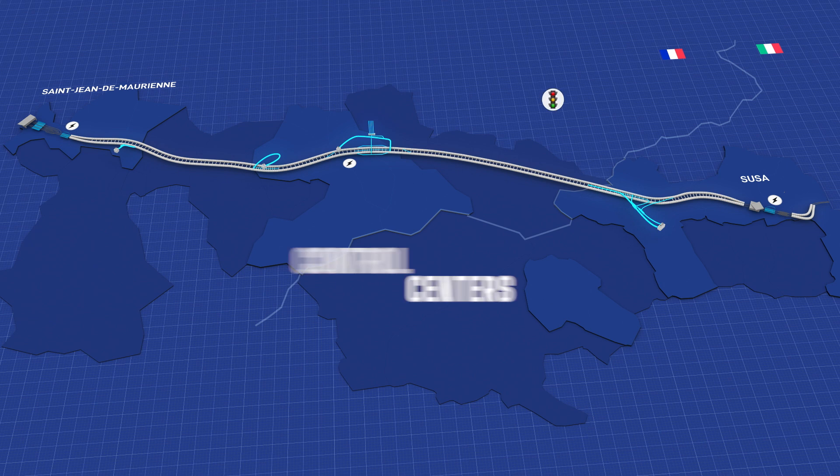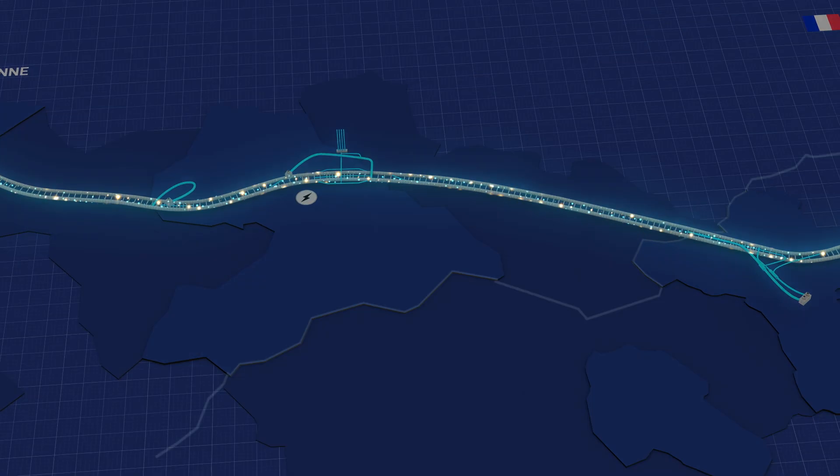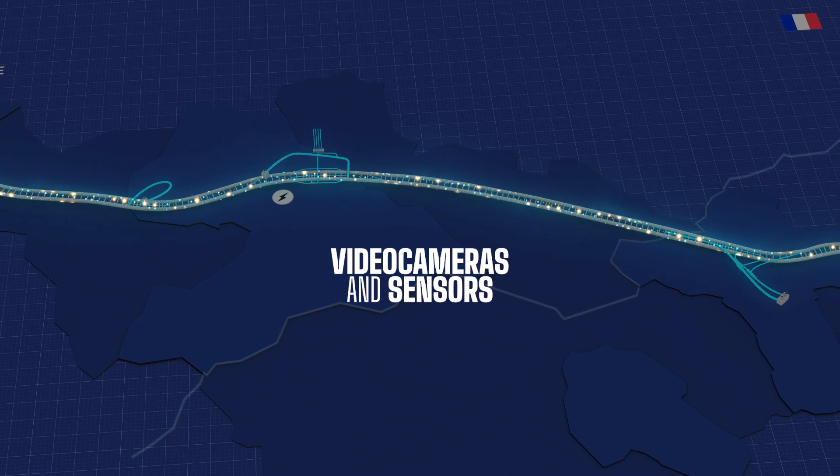At both ends of the line, two control centers supervise the passage of trains with the support of 900 video cameras and sensors generating real-time data.